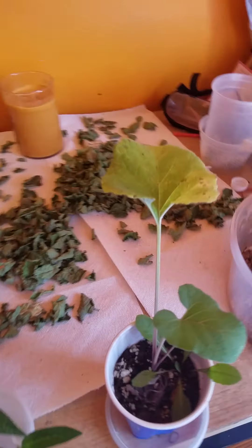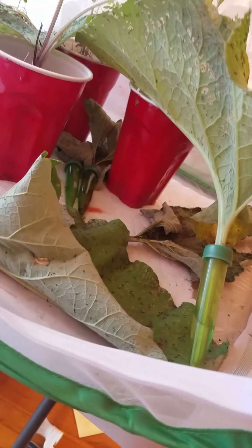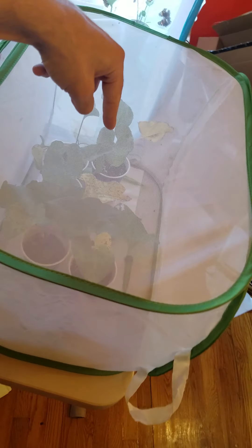Aren't they cute? My fat little babies have eaten themselves into food comas. If you look closely over here, you can see there are nibble marks — it looks like someone's taking tiny little bites out of it. So they have been eating.